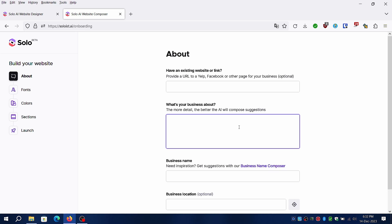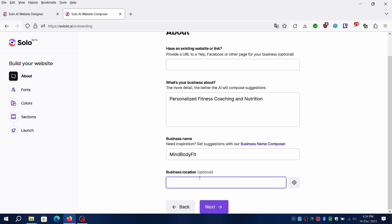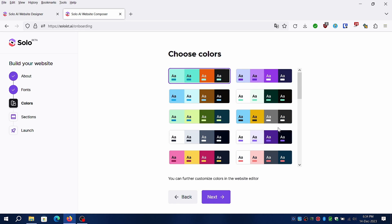My new website will be based on fitness and nutrition — let's see what business name the AI comes up with. Don't fret if you're unhappy with the business name; just click on recompose name to regenerate new ones. You can choose the font style, accent colors, and sections to be added to your website. Once completed, click on compose and let AI work its magic.